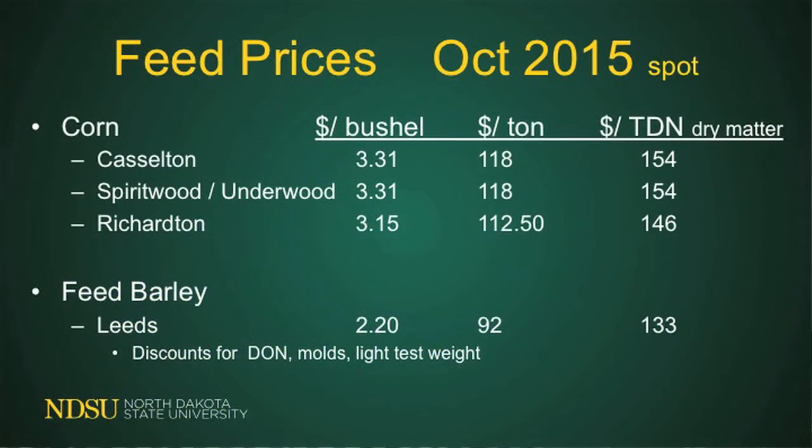If you go to the procuring sites throughout the state — the places that use a lot of corn for feeding distilling factories that produce ethanol — you find the price is pretty constant. Caston's this week is at $3.31, as well as Underwood and Spiritwood. Richardson is $3.15, so transportation costs affect it a little. On a ton basis, the price per ton ranges from $112 up to $118. Our feed price costs are pretty low this year.